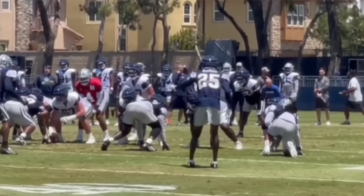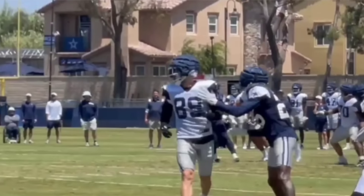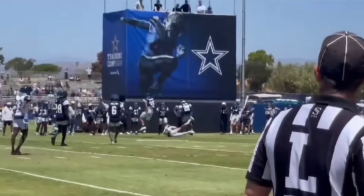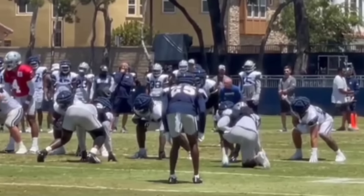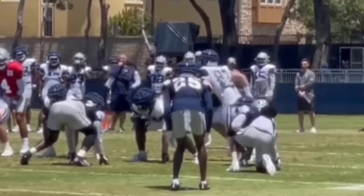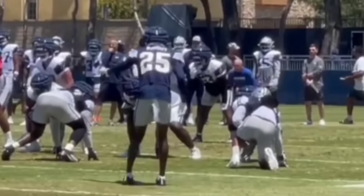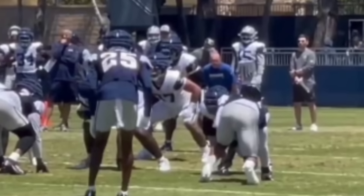In the second clip, it was actually Tyler Guyton going against Micah Parsons. Watch what I did with the clip here, and you tell me if it's good. And we'll come back and talk about it.